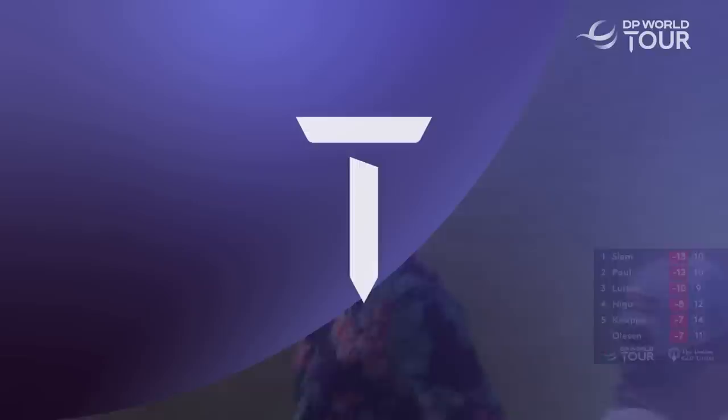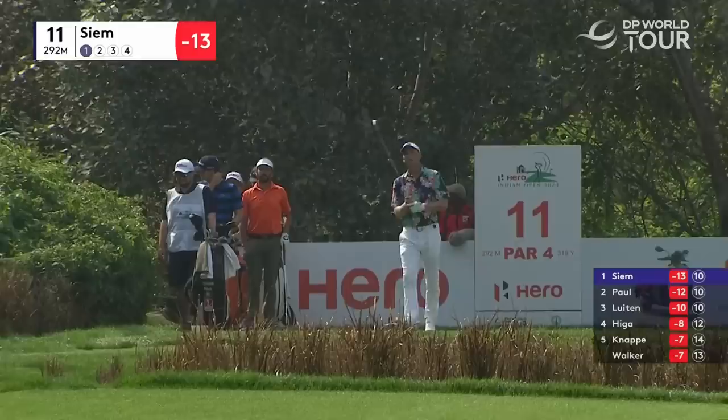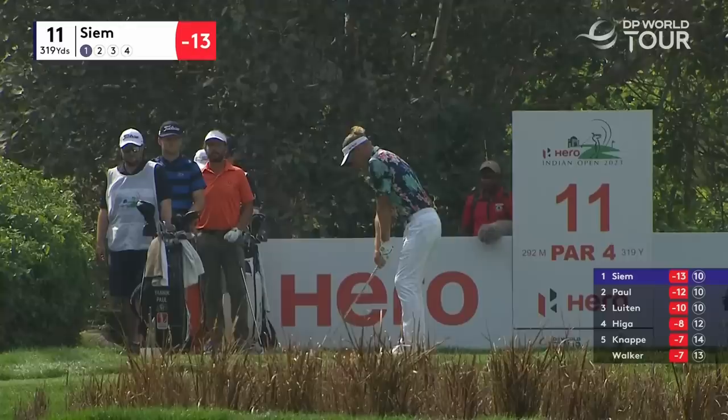The 11th — 319-yard par-4, a short par-4. Pin's tucked away today in that top-right corner. You could go for this green, but it's really not that worth it. It's no more than 30, 35 yards wide down there. So a long iron it is. There are lots of fairway bunkers that you're looking to miss. Two options really — either short of that one in the middle, or play just out towards the right of it. I think 215 off the tee is the perfect play.